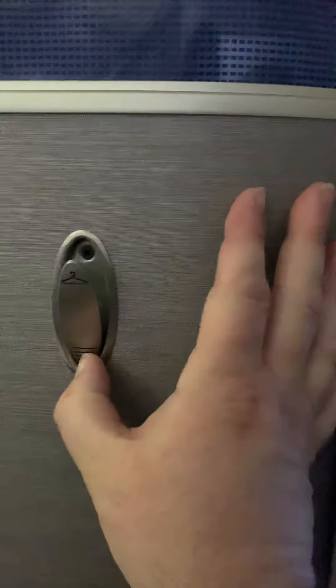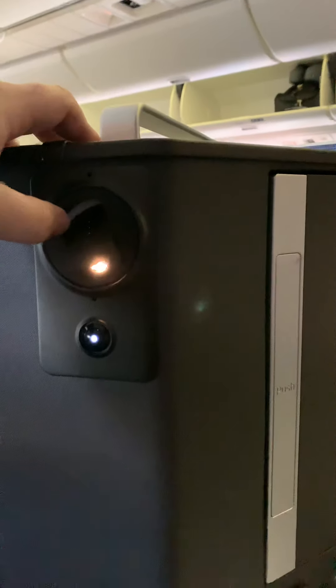If you have a jacket or anything you need to hang up, you have a hanger here. There's also a reading light.